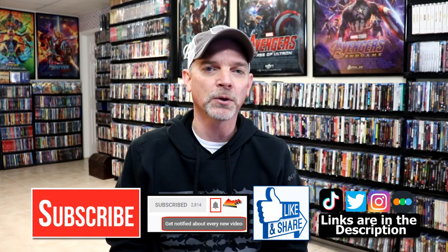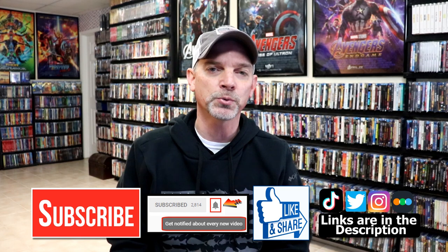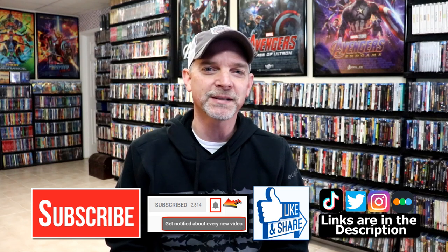Very happy to have these in the collection. Please leave a comment below — let me know what you think about this particular slipcover edition and which of these Disney films is your favorite. If you liked what you saw, please give it a thumbs up and share the video. If you haven't subscribed, I'd really appreciate it — and please hit that notification bell. You can also find me on Instagram, TikTok, Twitter, and Letterboxd. Links are below. Thanks for watching and we'll see you next time.